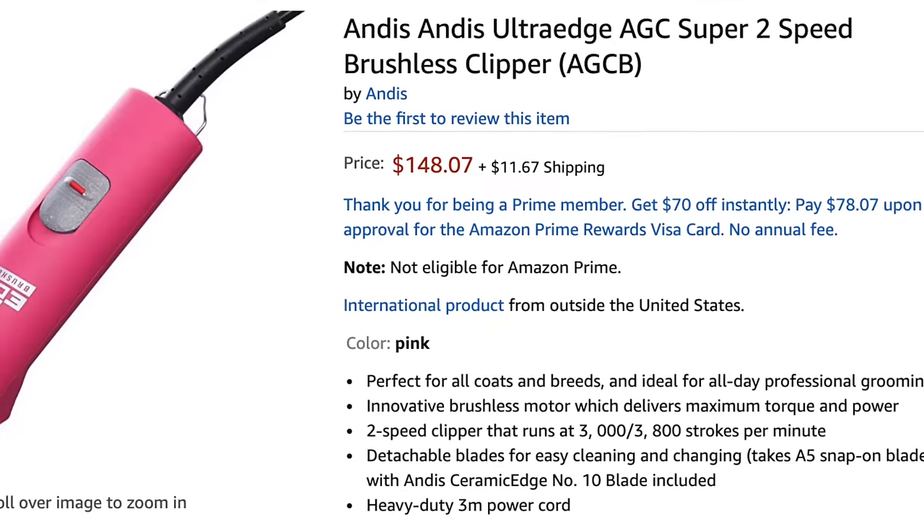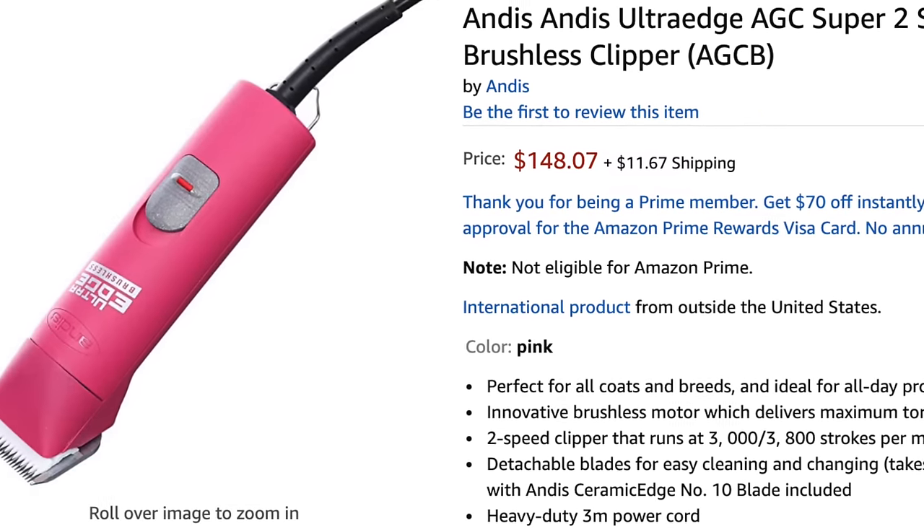However, if you're clipping a heavy matted coat type, you may have no other option but to spend a few extra bucks to purchase a clipper that can handle the job. And I know you want to have success, so give yourselves a pat on the back, because you did click on the right video.